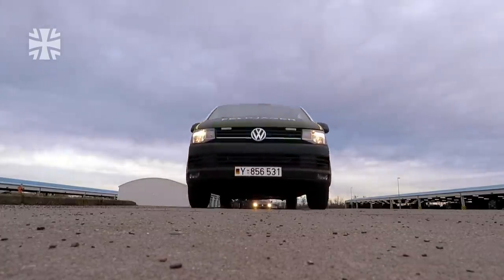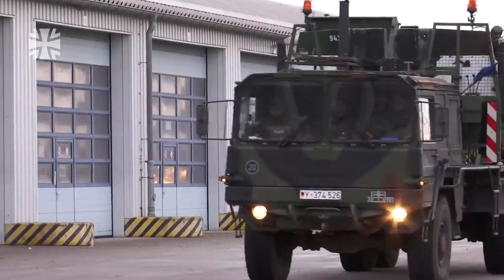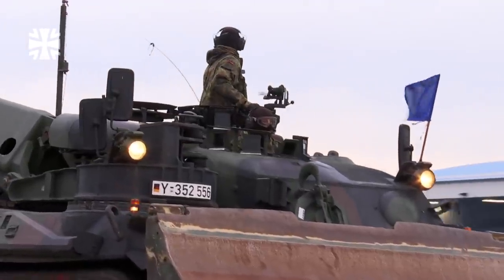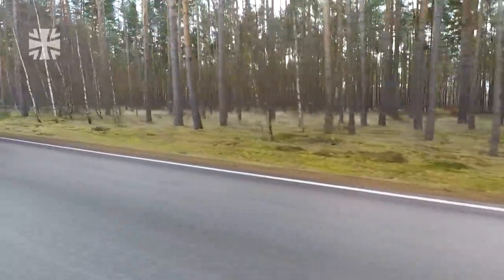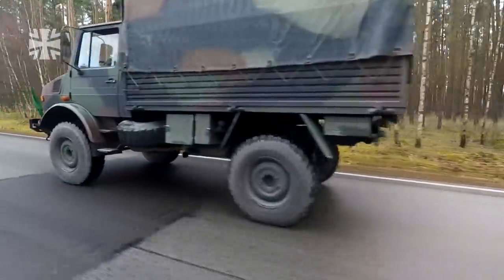The military police drive ahead to manage traffic. Subsequent vehicles have a blue flag, and the last vehicle has a green flag. This ensures that vehicles are easily identifiable as being part of a convoy formation.